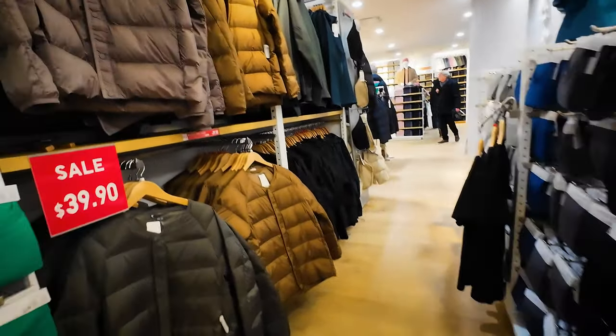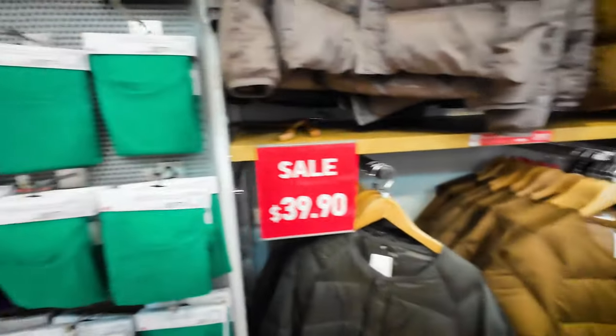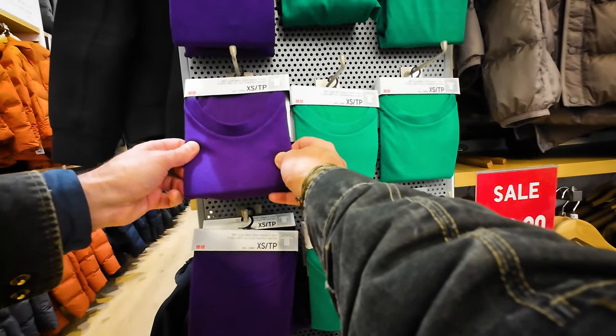These look goofy for $40 — they don't have a collar. Like, what are you supposed to wear underneath that? What are these things? Short sleeves, t-shirt style.